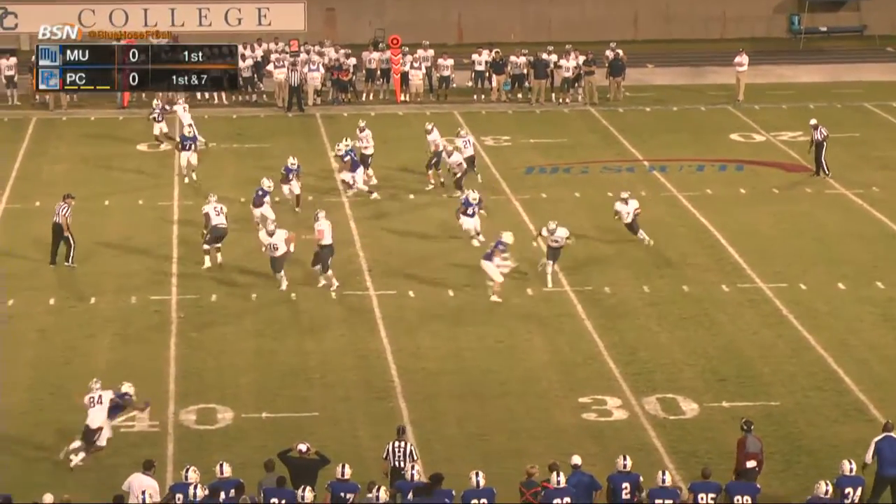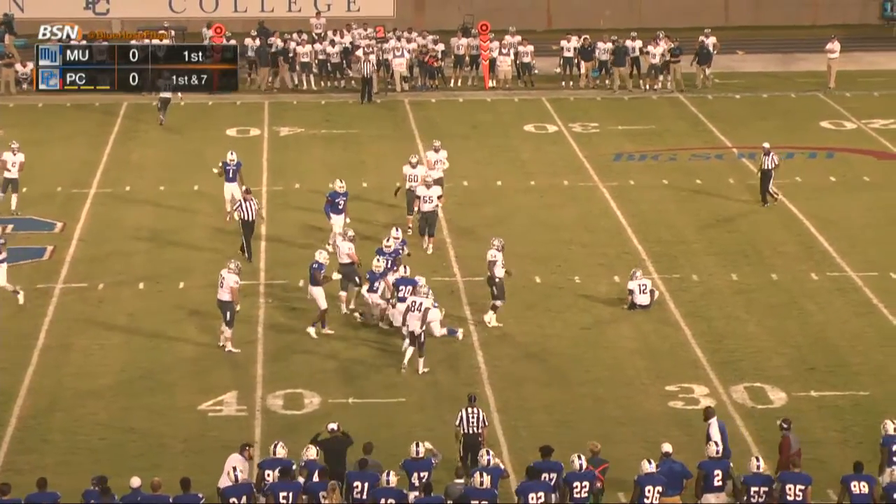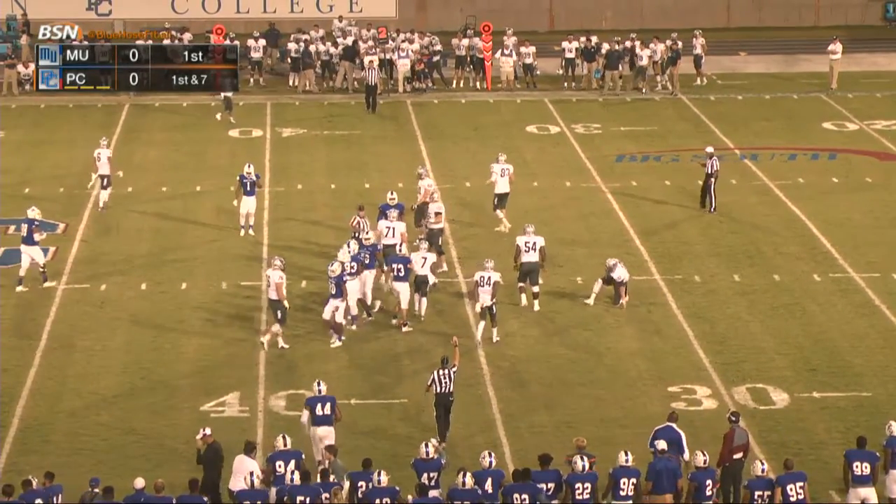Snap. Hands to Cheney, he flips it back across for the reverse. Doesn't fool anyone as the Blue Hose swallow him up at the 36.